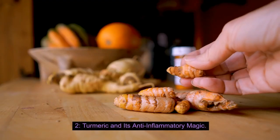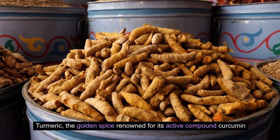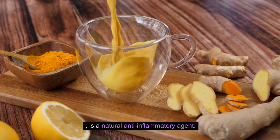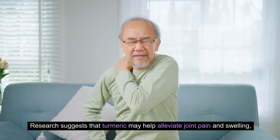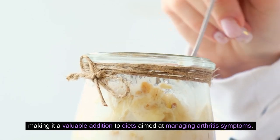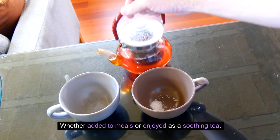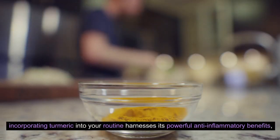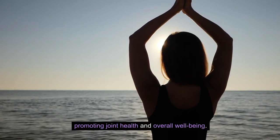Number 2: Turmeric and its anti-inflammatory magic. Turmeric, the golden spice renowned for its active compound curcumin, is a natural anti-inflammatory agent. Research suggests that turmeric may help alleviate joint pain and swelling, making it a valuable addition to diets aimed at managing arthritis symptoms. Whether added to meals or enjoyed as a soothing tea, incorporating turmeric into your routine harnesses its powerful anti-inflammatory benefits, promoting joint health and overall well-being.